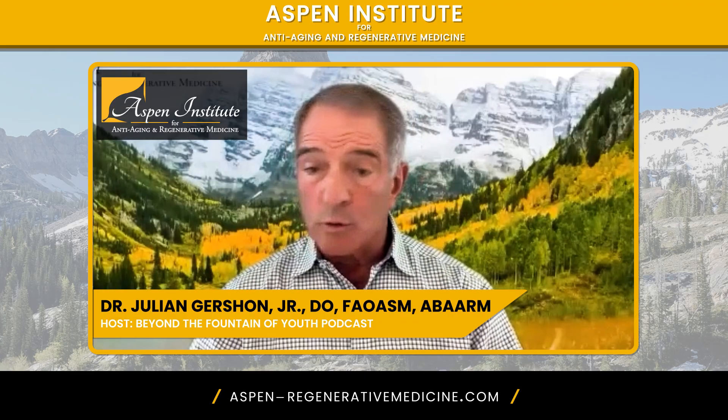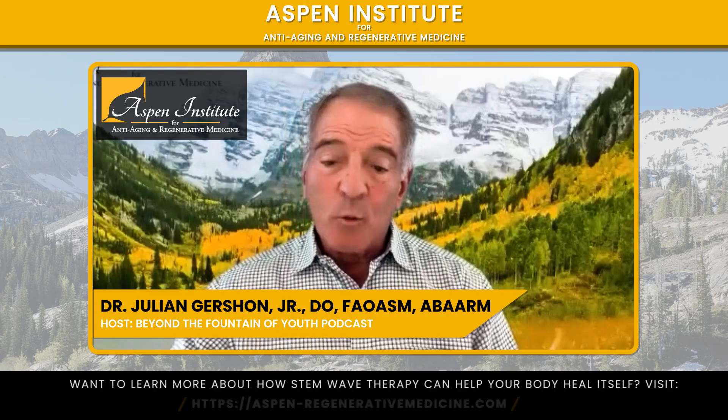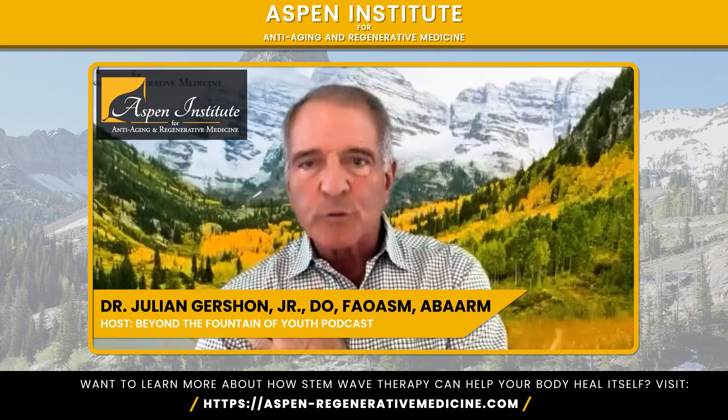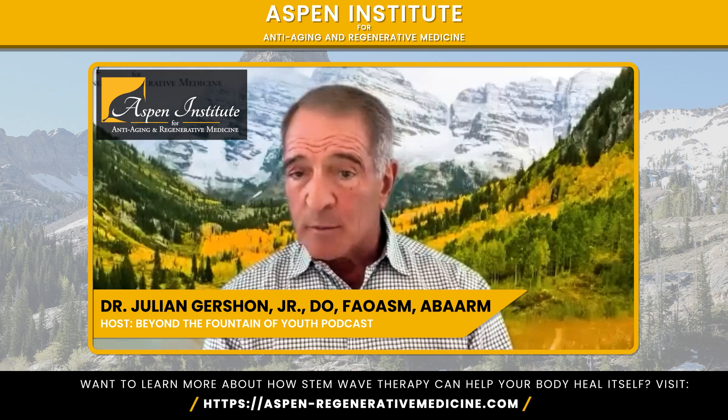The StemWave device — you can see a picture on our website or Google StemWave therapy. It's a machine with a wand and handle that has a cup at the end filled with fluid where the shock transmits from. We put a little ultrasound gel on the skin and gently slide the shockwave device over the injured area. It's loud — you hear it pop, pop, pop. They call it shockwave for a reason. It transmits that focused force deep into the tissues to help reduce inflammation and stimulate healing.